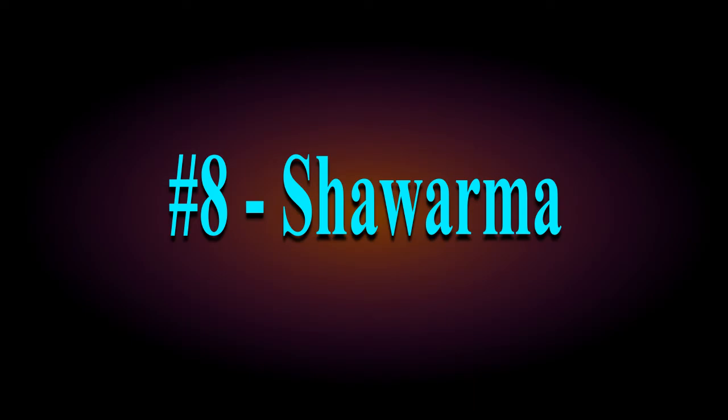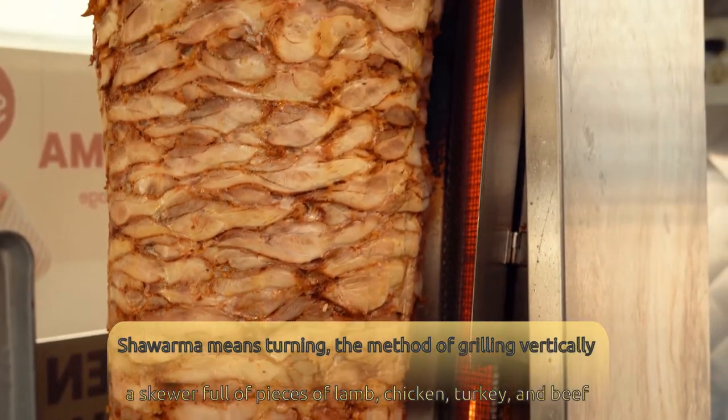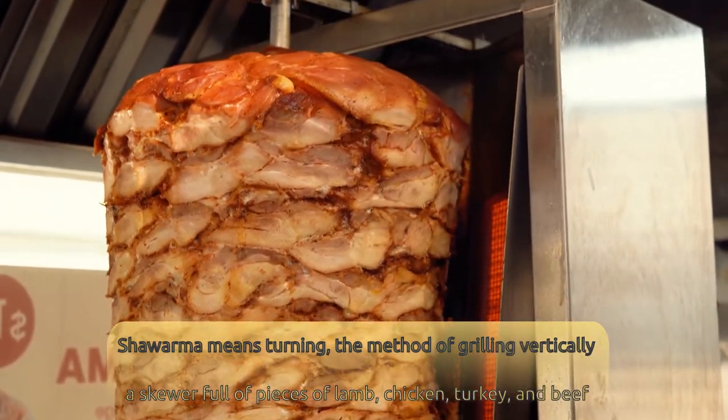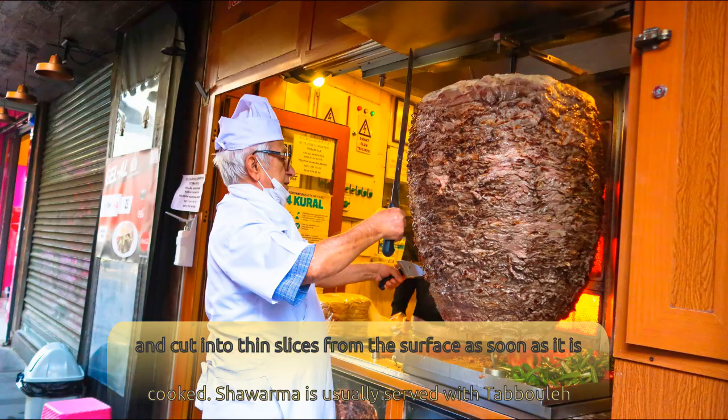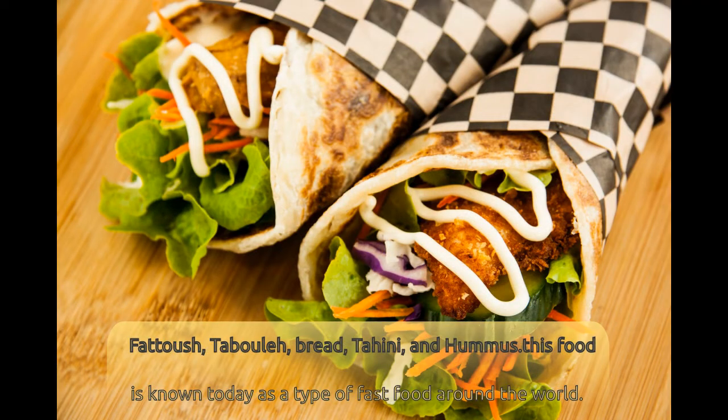Number 8: Shawarma. Shawarma means turning — the method of grilling vertically a skewer full of pieces of lamb, chicken, turkey, and beef, and cutting into thin slices from the surface as soon as it is cooked. Shawarma is usually served with tabbouleh, fattoush, bread, tahini, and hummus. This food is known today as a type of fast food around the world.